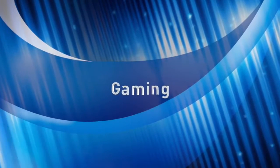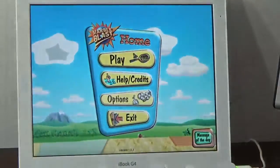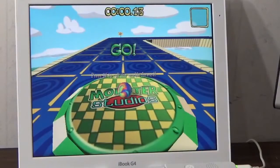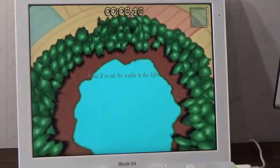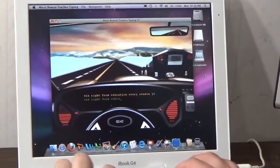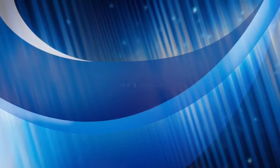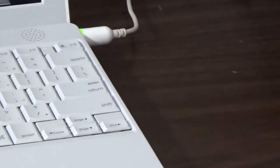Many newer games are not supported on the PowerPC platform, but older games work, including Marble Blast — and Mavis Beacon, if you consider that a game. If your iBook has a DVD drive, which most of them did, you can also play DVD movies.